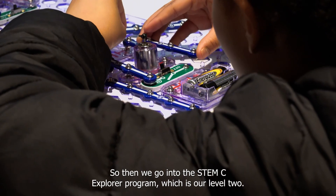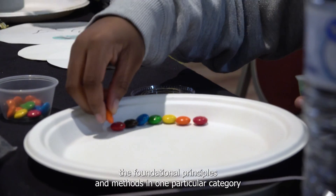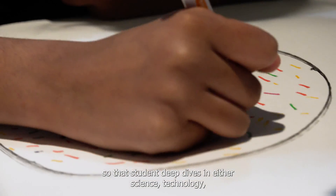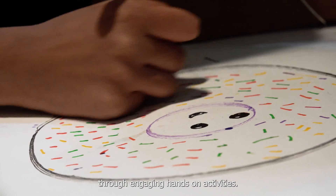So then we go into the STEMC Explorer Program, which is our level two, and at this point we really want to be able to explore the foundational principles and methods in one particular category. So a student deep dives in either science, technology, engineering, math, or coding so that they can develop a mastery through engaging hands-on activities.